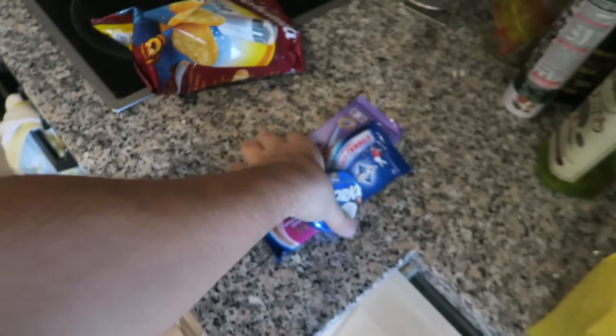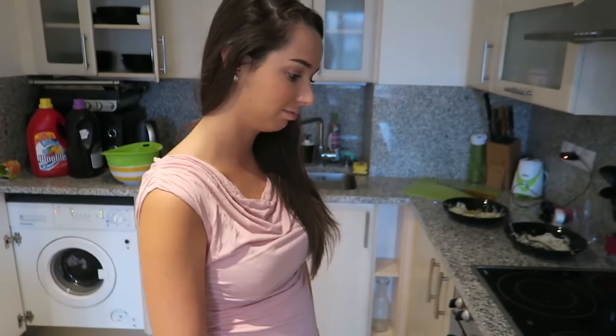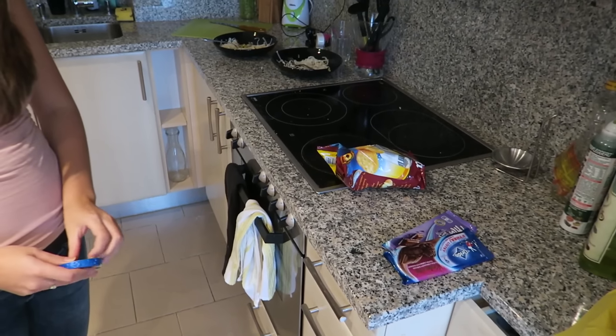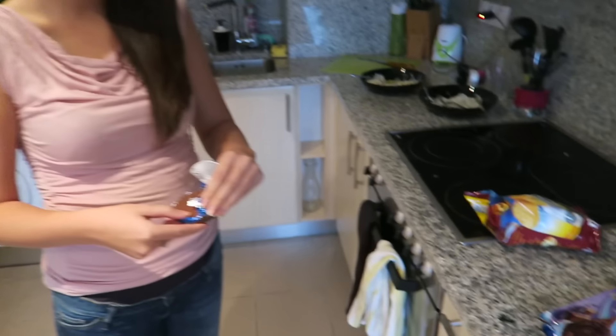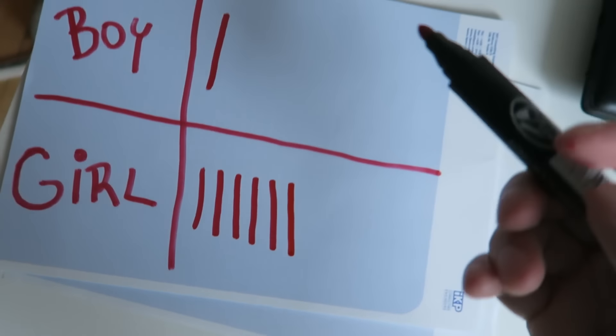Another test: would you like salty food or sweet? You don't have a taste for chips or fries? Not now. And chocolate is okay? Yes! So if you like more sweet things, you are carrying a girl. Another girl — six versus one!